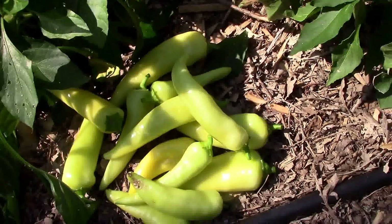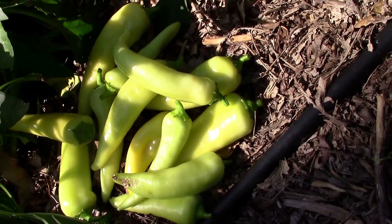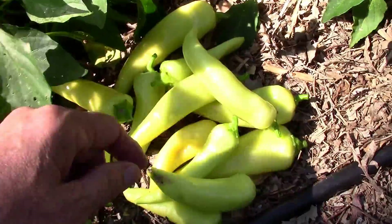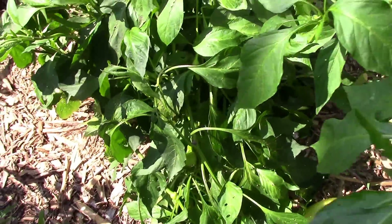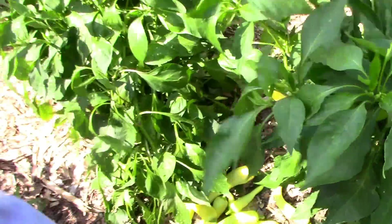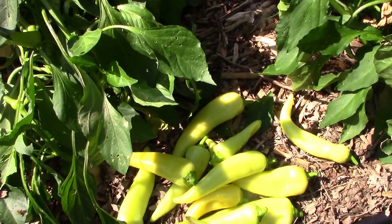We've already picked — I don't know how many — a couple of times, and this one still has quite a few up at the top. I just picked those off of this banana pepper plant, and this one is laying down because we had a bad windstorm the other night. I need to figure out a way to tie it up. I'll show you a short clip of the storm we had.